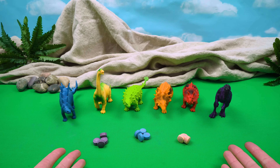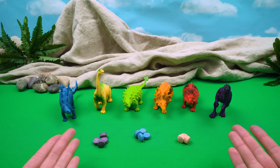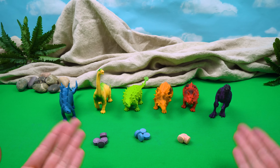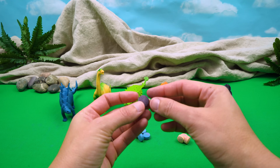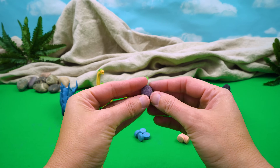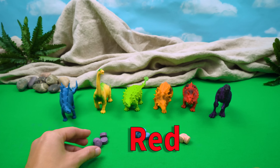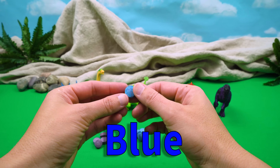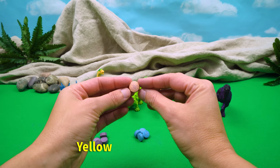All right, everybody, thanks for coming back so quickly. I have a big surprise for your bath today. We're going to color the water in your bath using color tabs. We have the colors red, blue, and yellow.